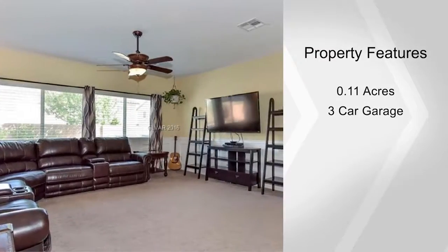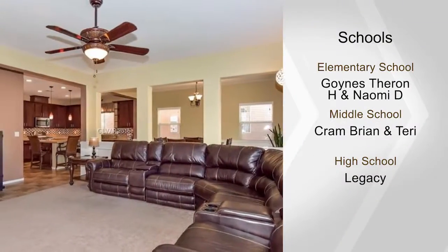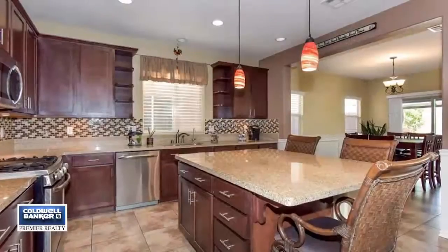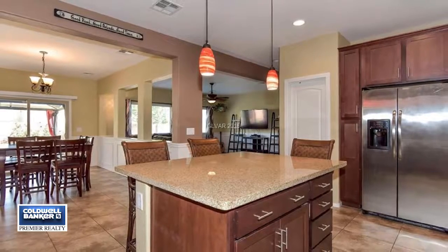There's 18-inch tile in the high traffic and wet areas, additional storage and cabinetry in the three-car garage, and the backyard has a gazebo, a paver stone patio, and above-ground pool with equipment. Call and see it today.